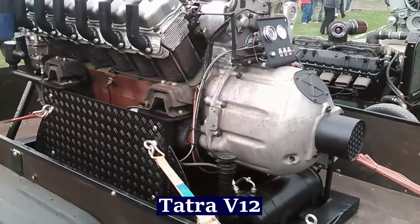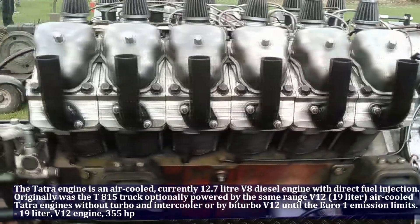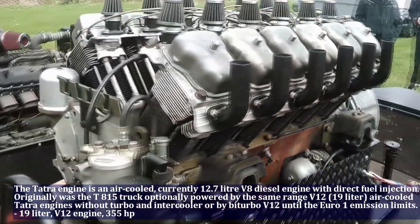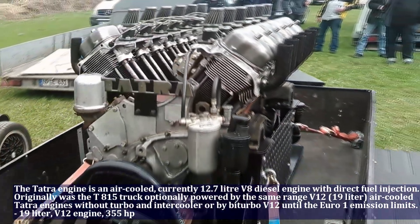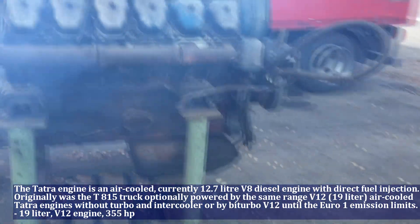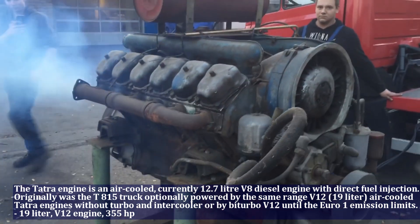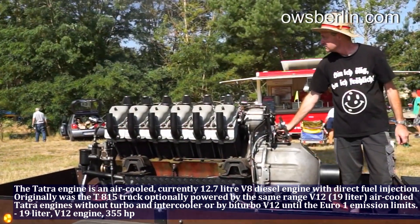The Tatra engine is an air-cooled 12.7 liter V8 diesel engine with direct fuel injection. Originally, the T815 track was optionally powered by the same range with one of the 19 liter air-cooled Tatra engines, available without turbo and intercooler or with turbo valve.